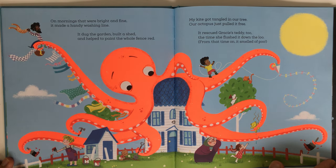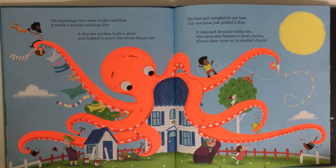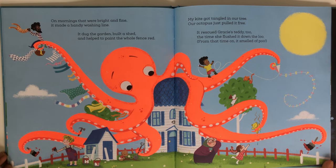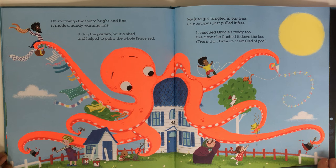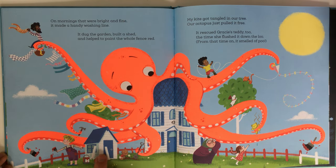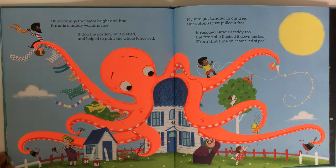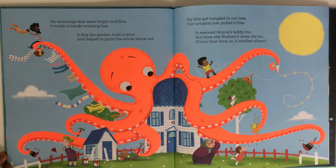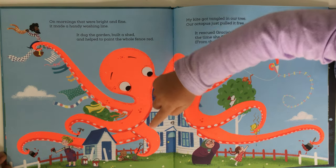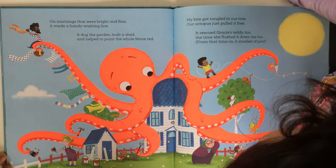Can you point to where the washing line is? Where is the washing line — can you show me? Where's the washing line with the clothes? Yeah, over there! And where's the shed? Do you see the shed? It's over here. Where is the octopus helping paint the fence red? The octopus is pink, but where is it helping paint the fence red? Yeah — the octopus is painting over here and over here.